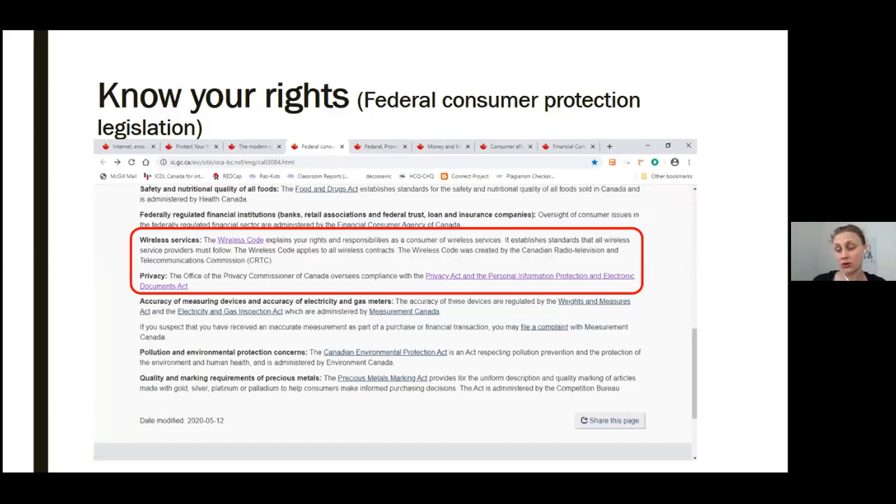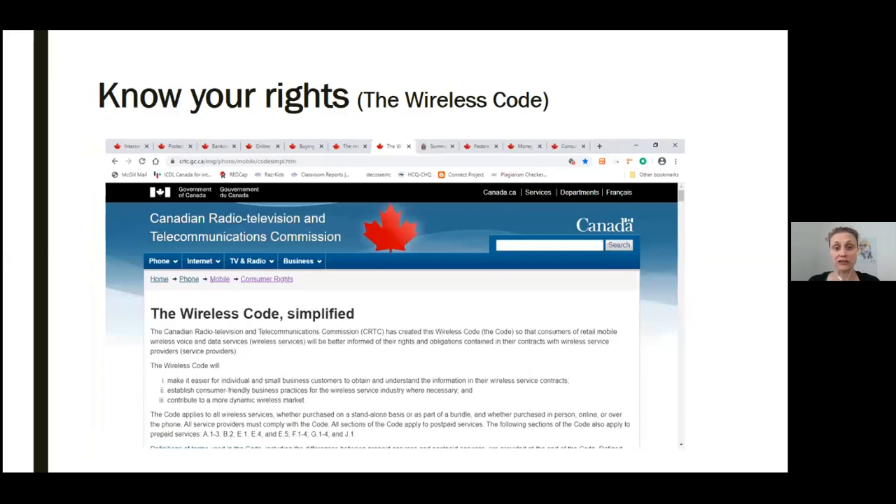Notice the magnifying glass icon at the top right — you can click inside that text box and type your keywords or a phrase to search within the Canada.ca website. On that same page, if you scroll down, you can find links to federal consumer rights issues. Of particular note, you should check out the links to more information about wireless services and privacy. I've outlined in red the information regarding wireless services and privacy. This is what the wireless code webpage looks like. Here you can read about rights and obligations contained in your contracts with wireless service providers like Bell or Videotron, and what you should expect from these providers.